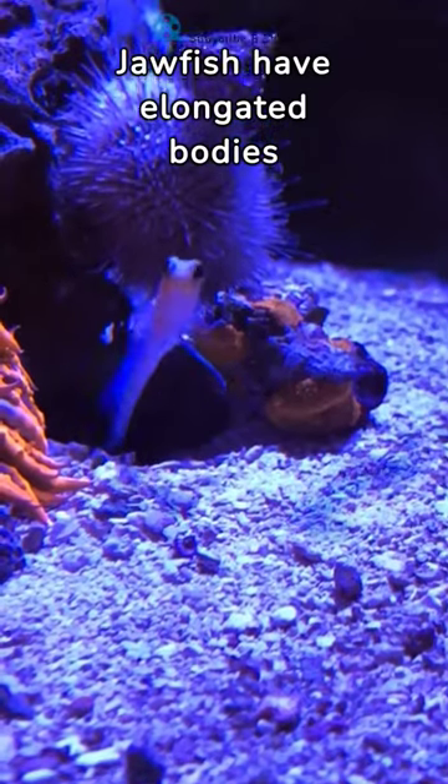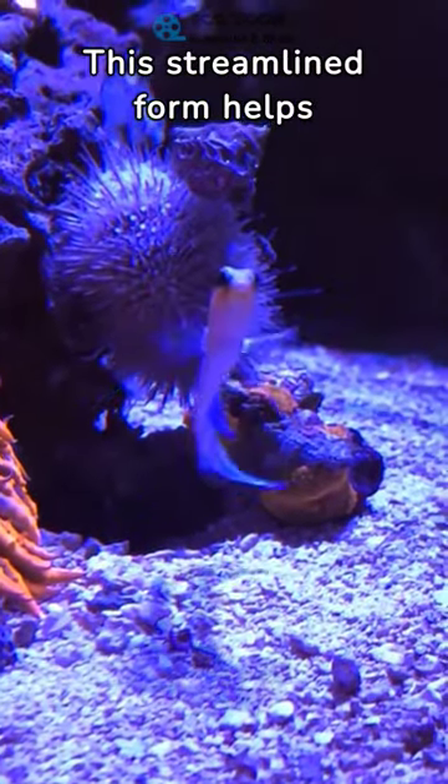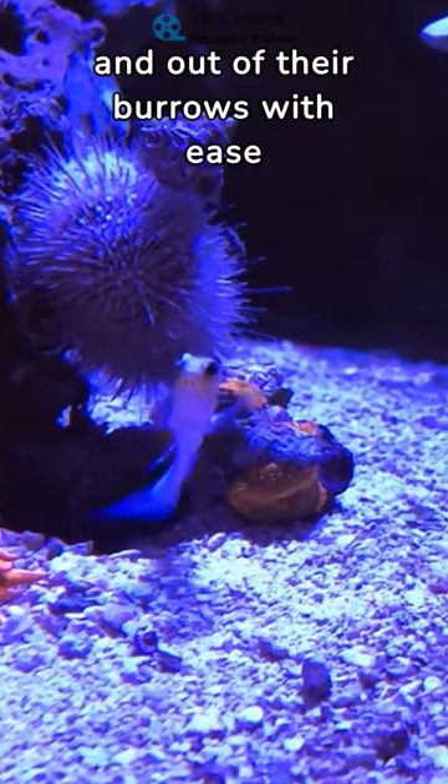Jawfish have elongated bodies with a somewhat compressed shape. This streamlined form helps them navigate and move in and out of their burrows with ease.